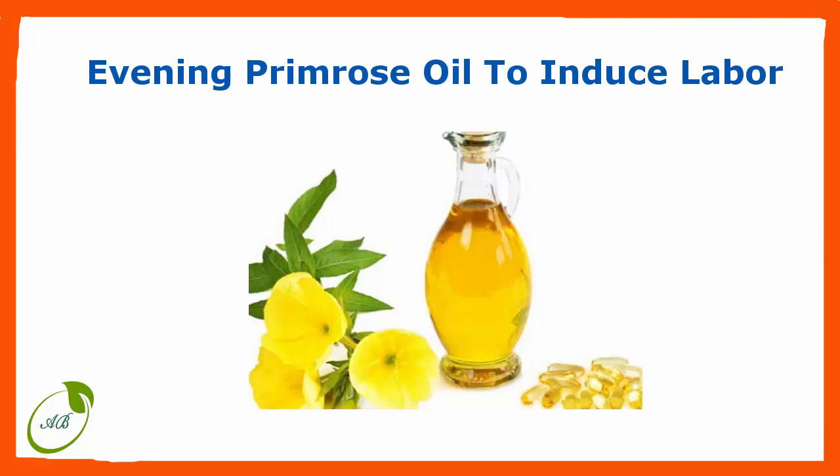What is evening primrose oil? This oil comes from the evening primrose plant. It contains linolenic acid, gamma-linolenic acid, and vitamin E. Over-the-counter EPO capsules can be purchased at most pharmacies or vitamin and herbal remedy stores. It's sometimes used in alternative therapies for a variety of health issues, including neuropathy, premenstrual syndrome, menopause, and rheumatoid arthritis. But while it's been taken for many years, EPO's real effect on labor remains relatively unknown.